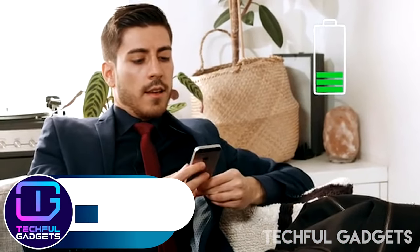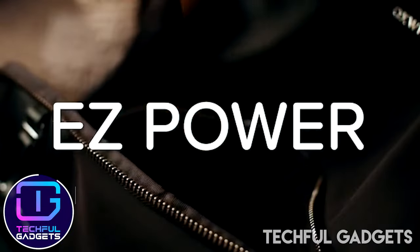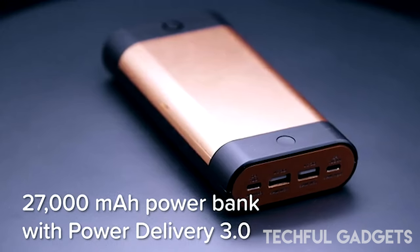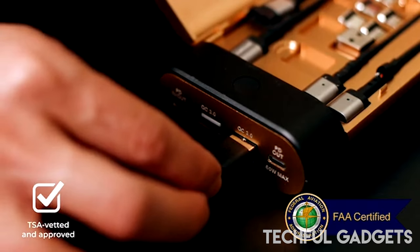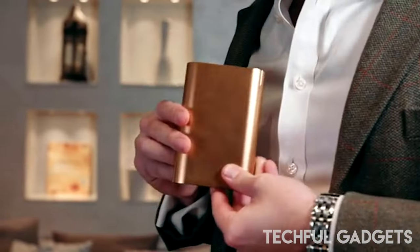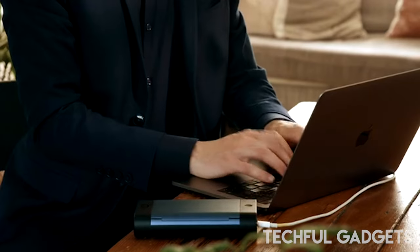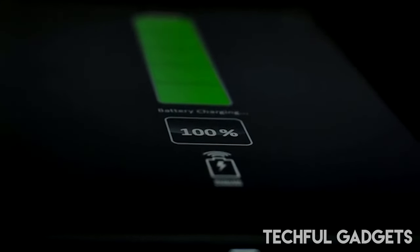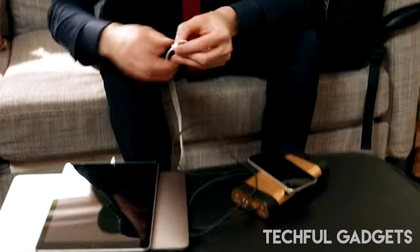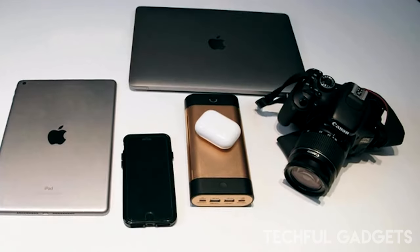The EasyPower 27,000mAh power bank is a powerhouse that can also change color. Boasting Power Delivery 3.0, this portable power bank ensures your gadgets never run out of battery. It charges five devices at once with its two USB ports, two USB-C ports, and wireless charging pad. This gadget also comes with 10 magnetic heads, a cable, injection pin, SIM card holder, and more.